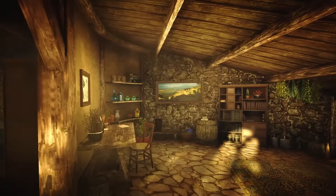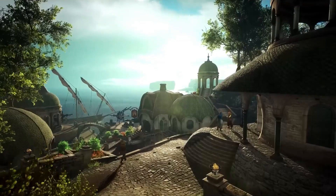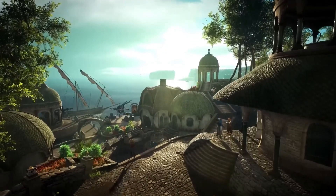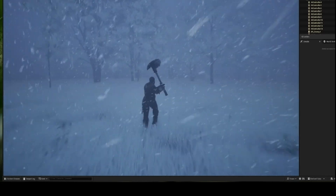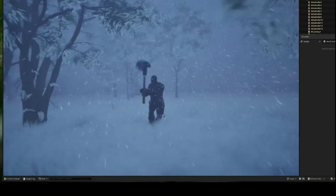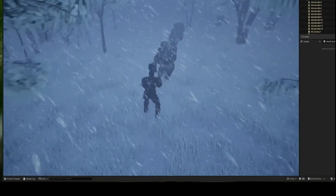For those in game development, Blender offers seamless integration with game engines like Unreal Engine and Unity. Everything from character models to entire levels can be designed, textured, and animated within Blender before being exported to a game engine. Recent updates have introduced features like real-time shaders, making it easier to preview assets exactly as they will appear in game.